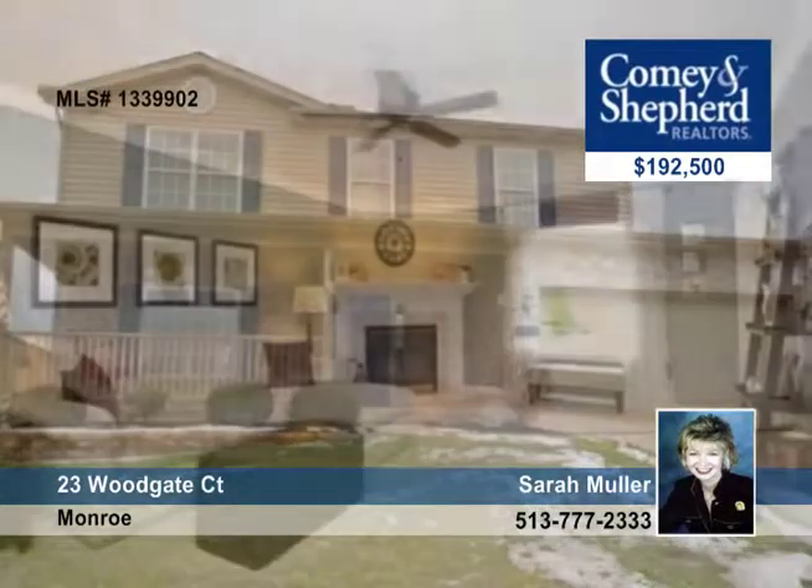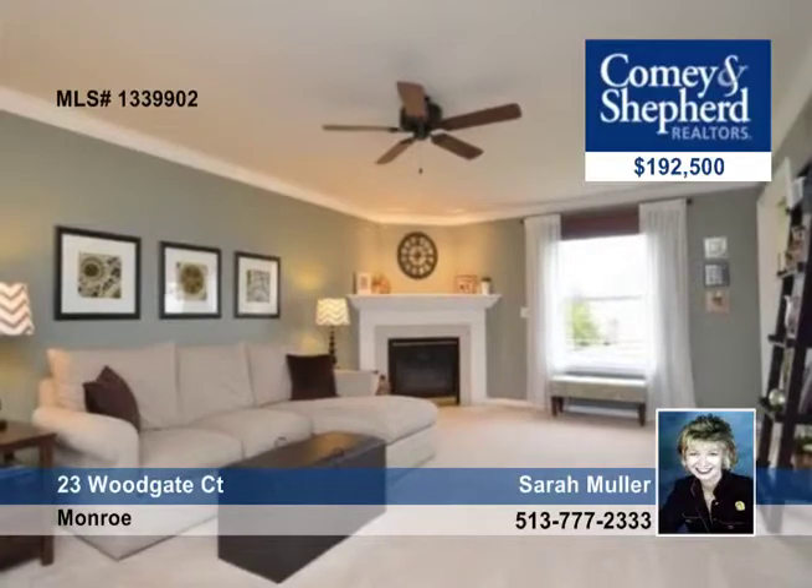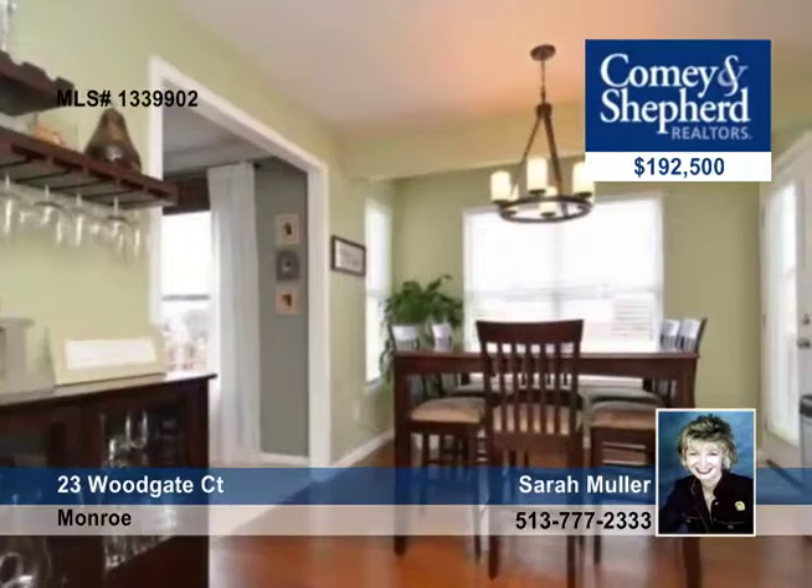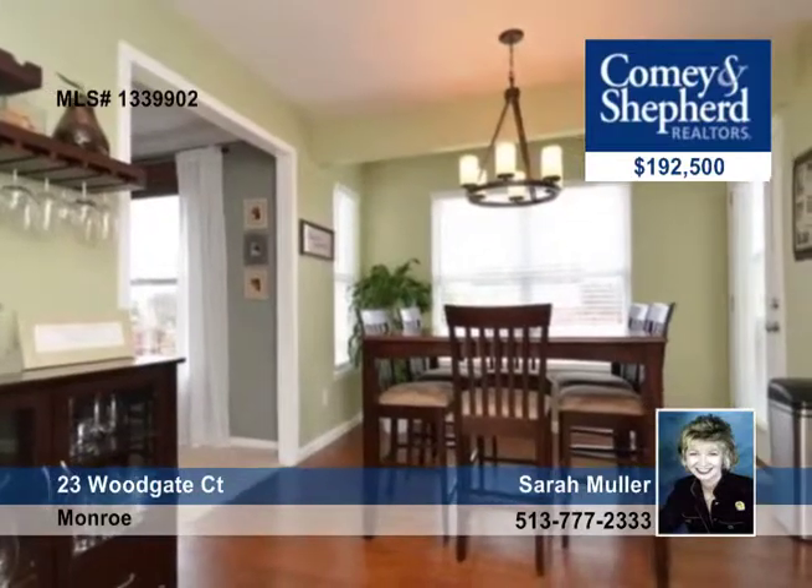Totally remodeled in every room, over $45,000 of improvements are here. There's a gourmet kitchen with granite, under cabinet lights, double oven and stainless steel appliances.